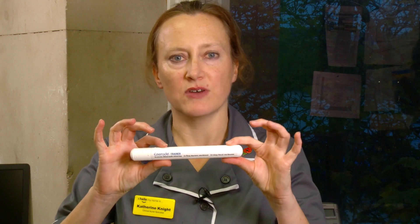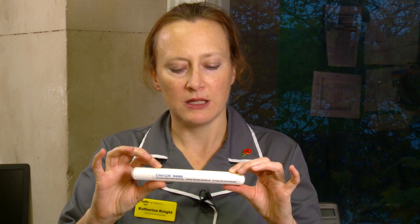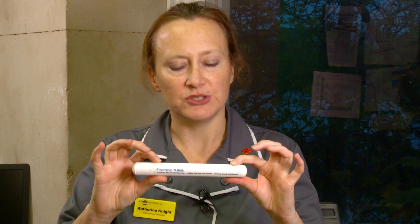The Emerade device is the newest adrenaline auto-injector we have in the UK and is slightly different to both Jext and EpiPen. Hold your hand, remove the safety cap, press against the thigh, and the manufacturers recommend to hold in situ for five seconds.